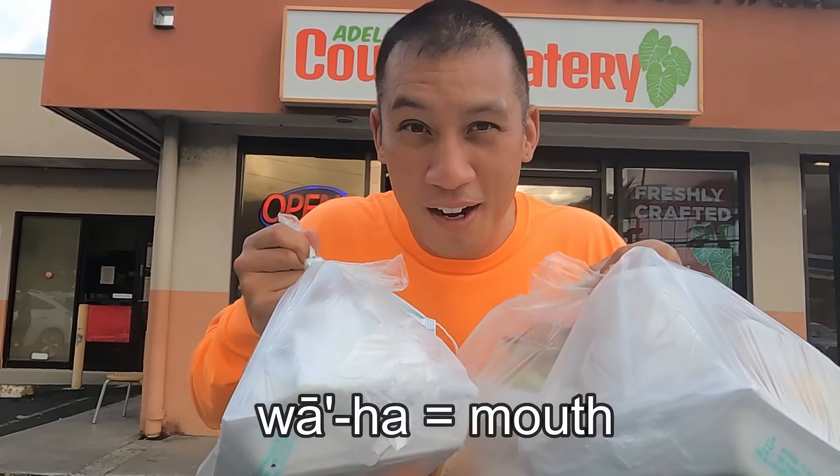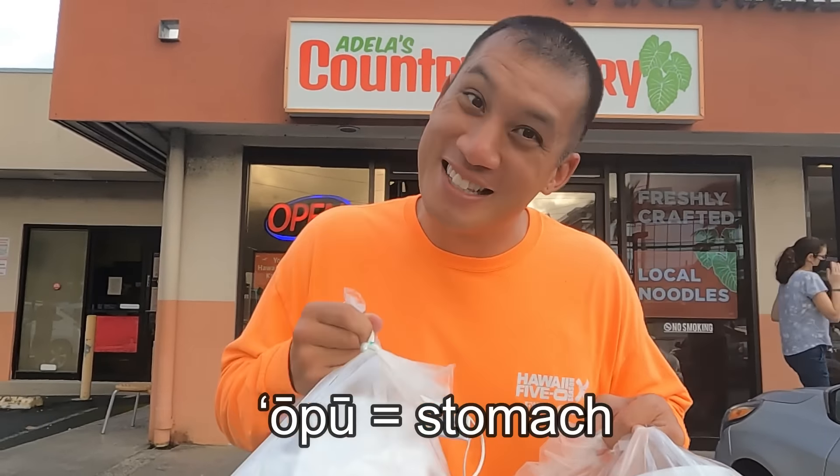We got the grand tour — well, not the grand tour. We've just been told the history about how they make the noodles here. It's a lot of pride that they put into their noodles. All this food is going to go right through my waha to my opu. Let's go.